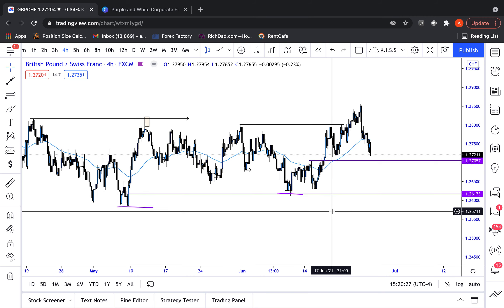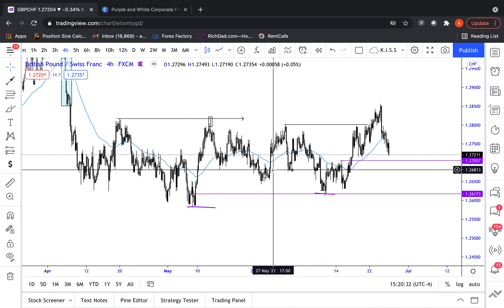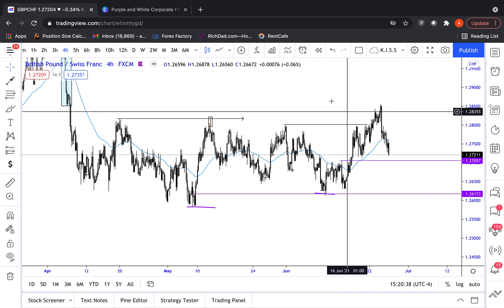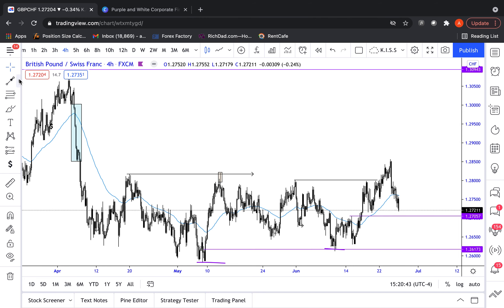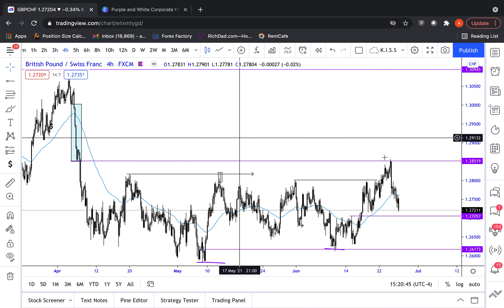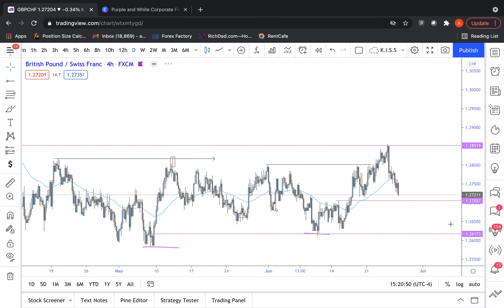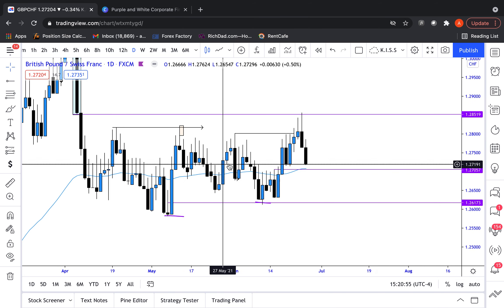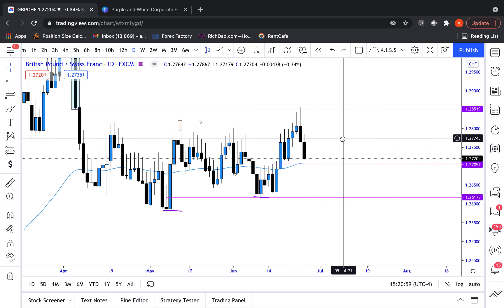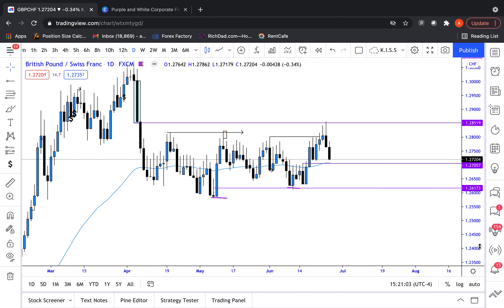GBPCHF is another one. We spoke about this last week and we've been catching all the long opportunities on this cross for quite some time. But again, it is still within this range. You remember our POI we wanted to trade into — sure enough last week we tapped right into that blue box that was given out and traded back down within the range. For now, I would not touch this pair. We are falling back into the middle of the range and you don't want to get caught there. When markets are ranging, we always want to be sellers above old highs and buyers below old lows.